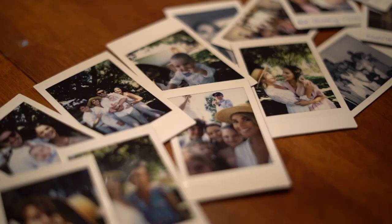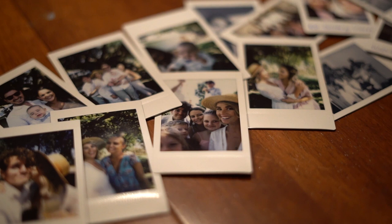Just woke up to our last day here in Europe. It looks so pretty. Why couldn't it have been this weather yesterday?